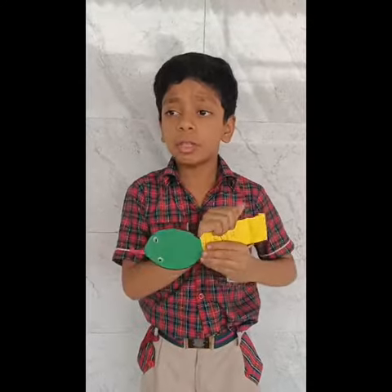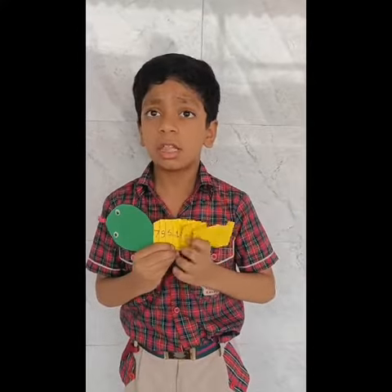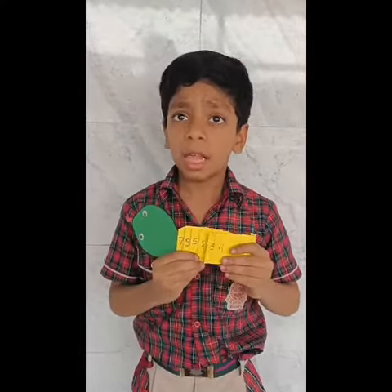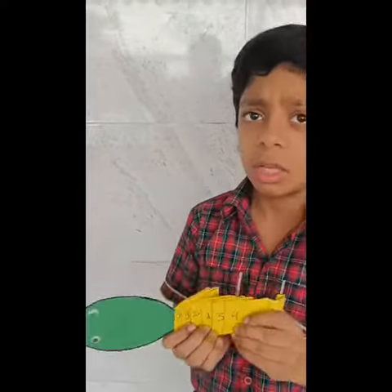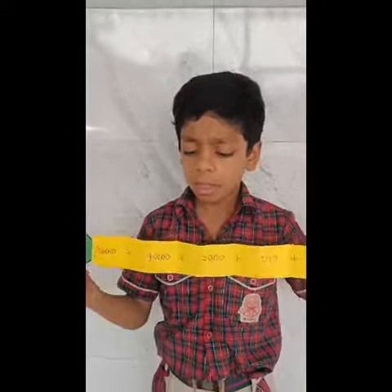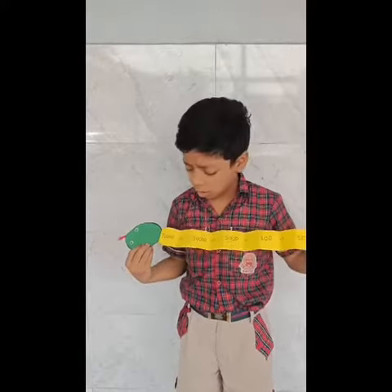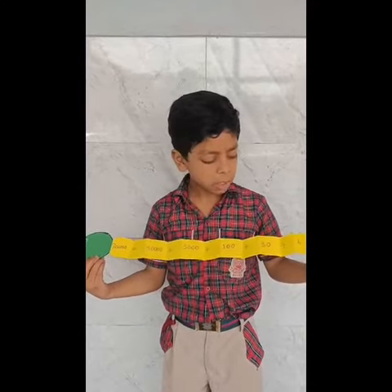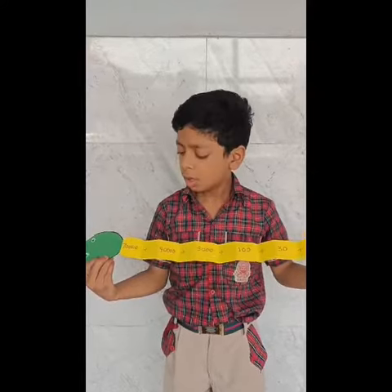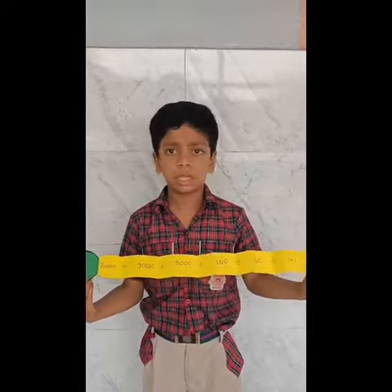Not every time should we get scared of a snake. This snake can teach us something about math and its expanded form. Here you can see a number written on it. Now if I open this snake, you can see this is the expanded form of this number: 7 lakh plus 93,000 plus 5,000 plus 100 plus 34. This is 7,95,154.